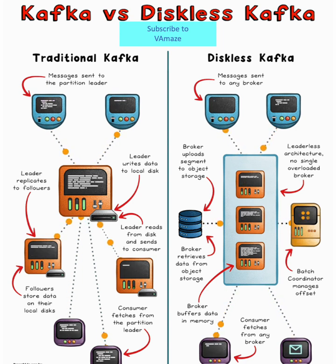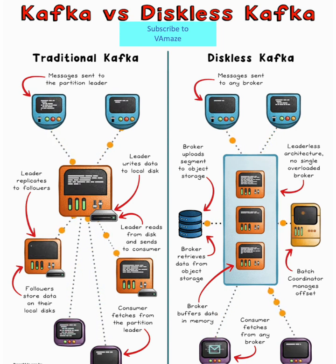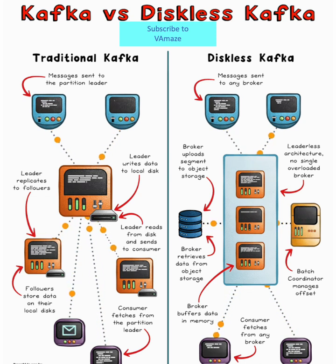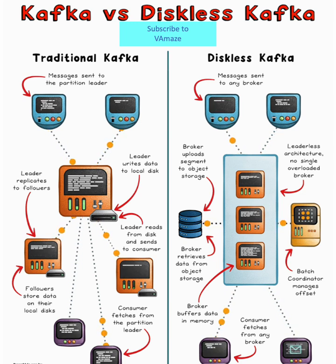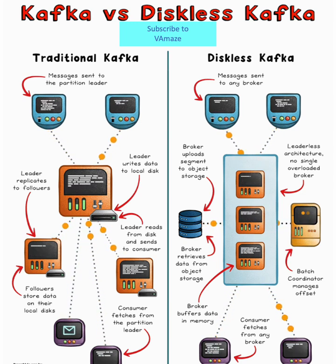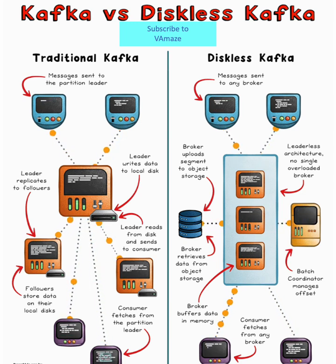Brokers become stateless, focusing only on in-memory buffering and cloud uploads. No more hotspots or storage bottlenecks. No more broker-to-broker replication — data is written once to cloud object storage, like S3, which handles durability and replication.